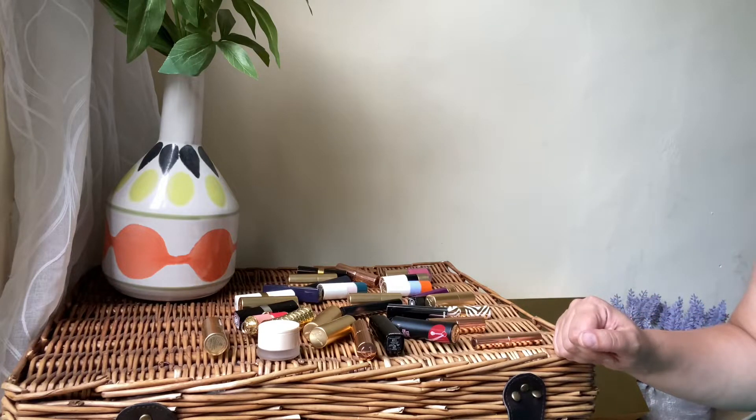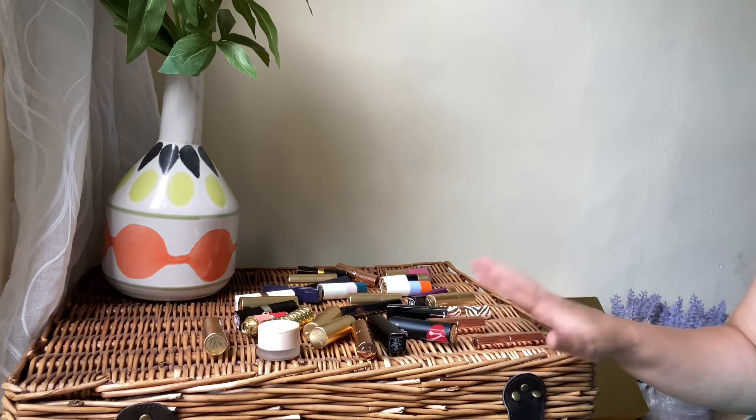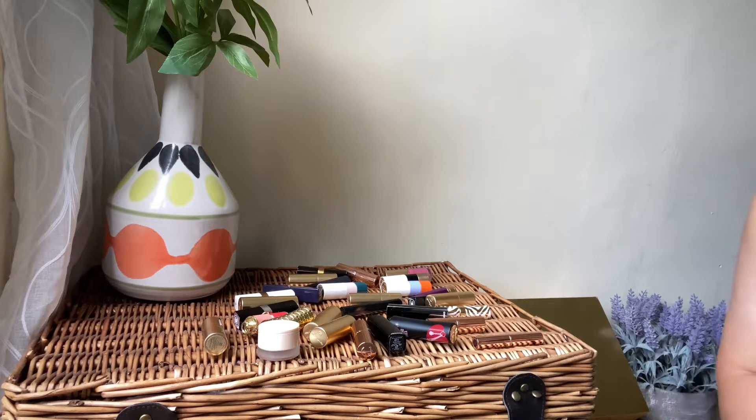Hello everyone, welcome back to my channel! Today I'm doing my luxury lipstick declutter from 2022. I'll go through all my lipsticks and see which ones I'm going to be keeping and which ones I'm going to be decluttering.